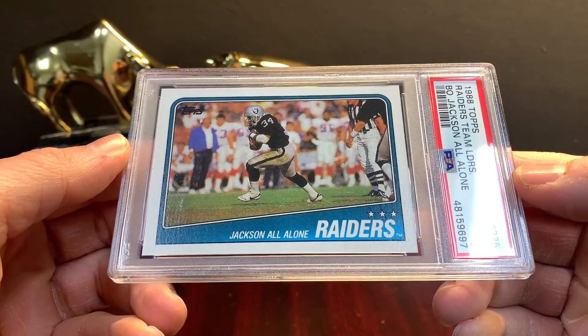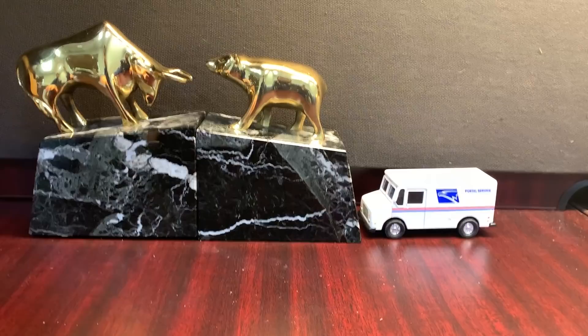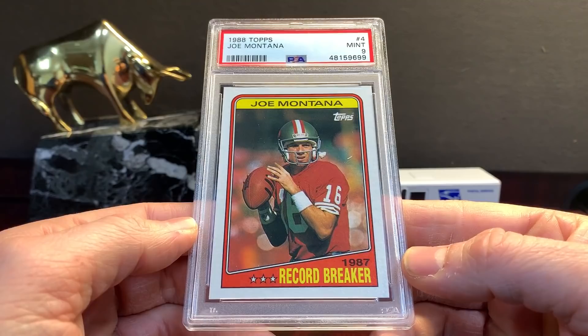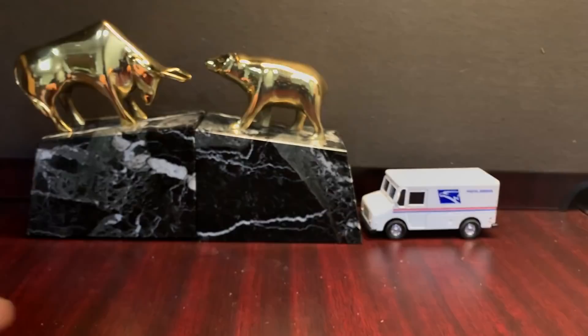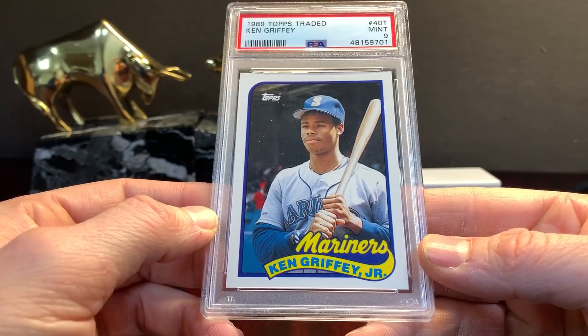This is the Bo Jackson all-alone card. It's actually a rookie — an '88 Topps card — mid nine on that one. Recently passed away Chris Dolman. Sending in cards I thought were solid nines with an outside shot at tens on some, so Dolman gets a nice nine. Joe Montana Record Breaker in a nine — these all probably came from the same box. Eric Dickerson nine. Here's an '89 card, Griffey Traded — which is like a $60-$70 card now — just pulled from a box set.